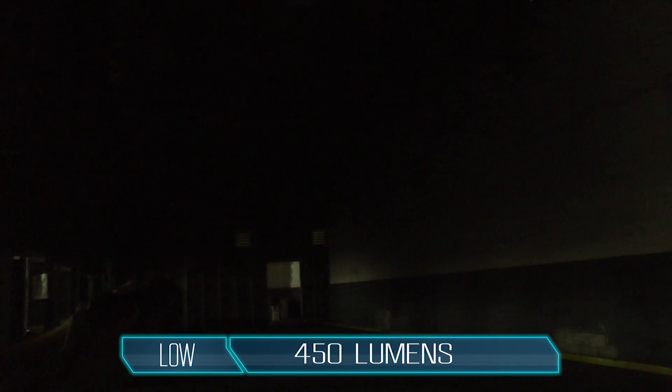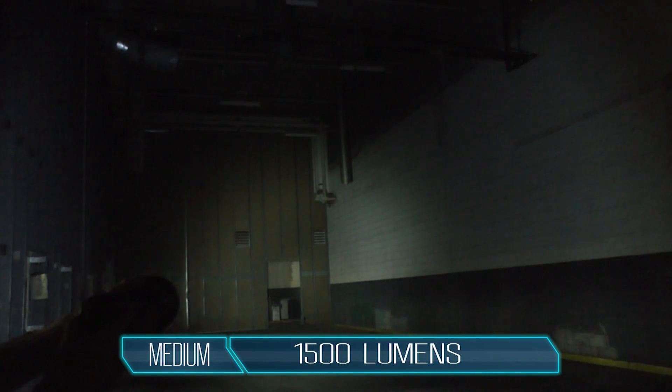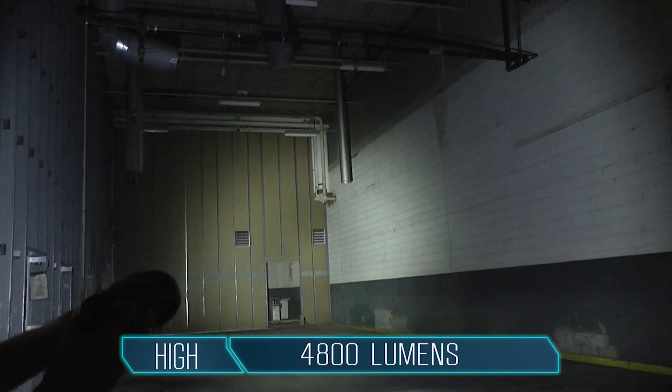Our little studio didn't exactly showcase how bright the SR96 can be, so I came to this abandoned warehouse to show you exactly how powerful it is. Here it is in the 450 lumen low mode, 1500 lumen medium, and the 4800 lumen high mode.